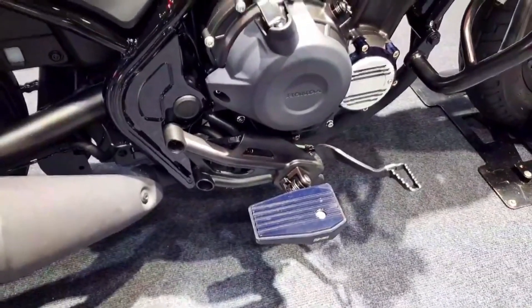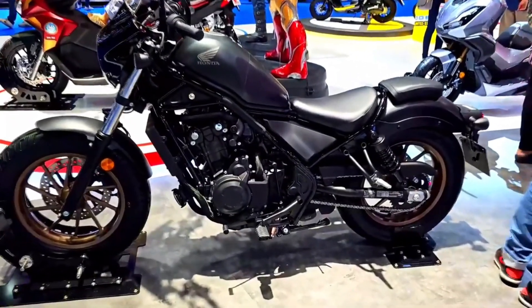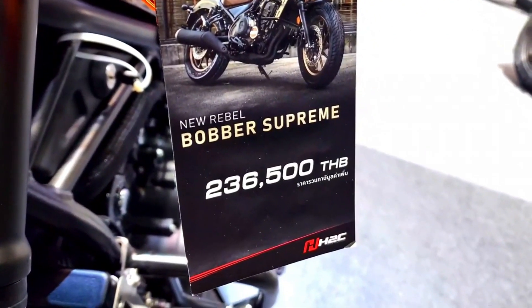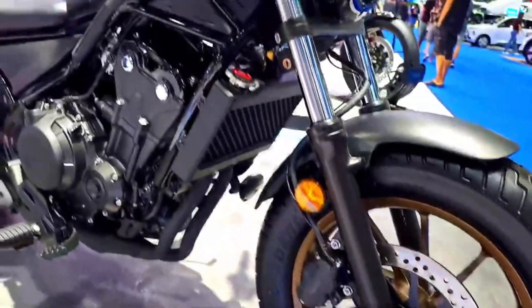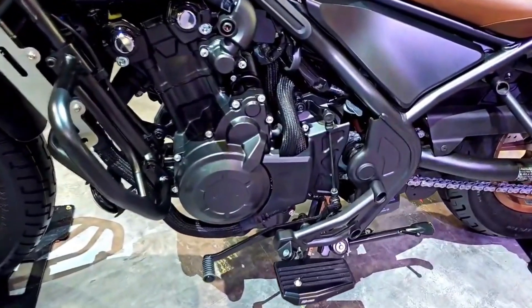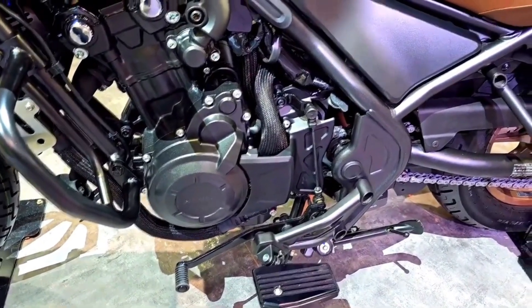The six-speed transmission ensures seamless gear shifts, providing a sense of control and confidence on the road. One of the standout features of the Rebel 500 is its comfortable and accessible riding position. The low seat height and ergonomically designed handlebars make it easy for riders of all sizes to feel at home on this bike. The well-padded seat also ensures that longer rides remain comfortable, reducing fatigue.